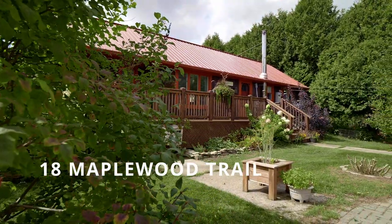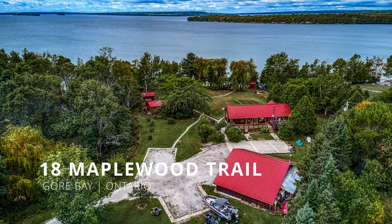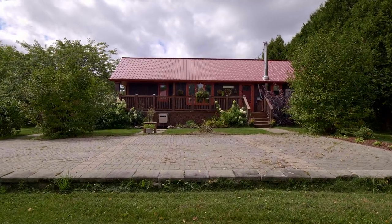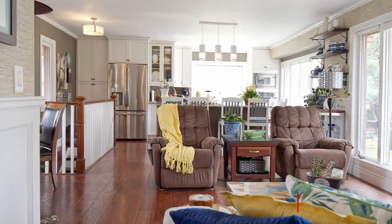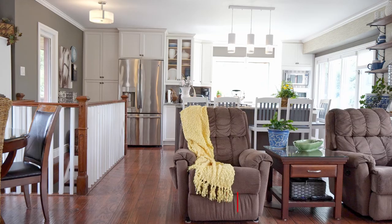Welcome to 18 Maplewood Trail, with over two acres of beautifully landscaped property and 170 feet of frontage on Lake Kegowan, only minutes away from the village of Kegowan on Manitoulin Island. Imagine lazy days on the boat in summer or ice fishing in the winter.